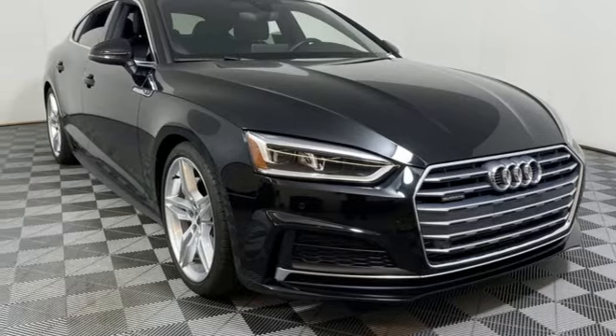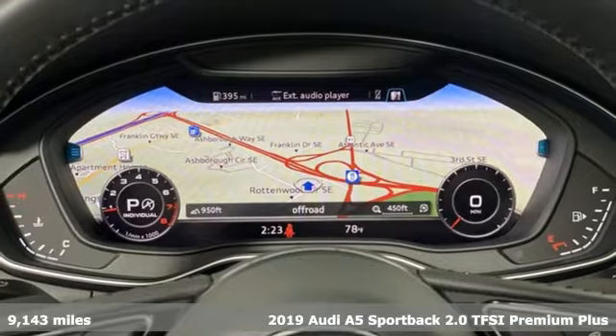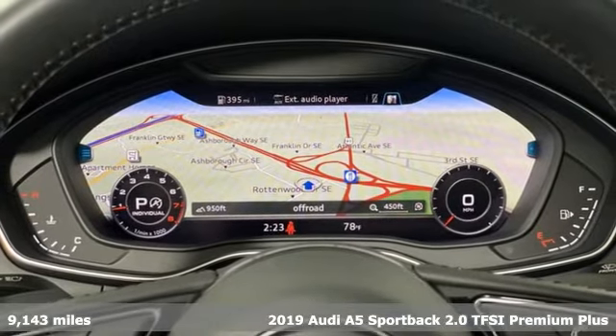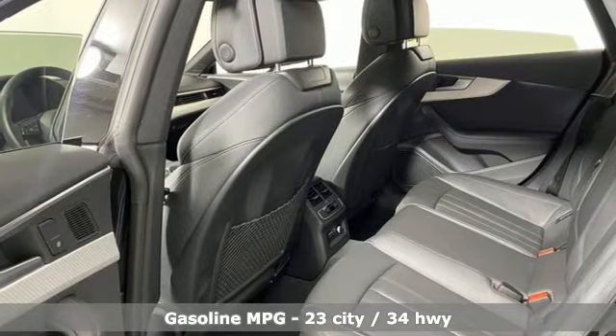Here's a 2019 Audi A5 Sportback. Every double take this A5 gets is a testament to its adventurous spirit. It comes with the features you need and better yet want.